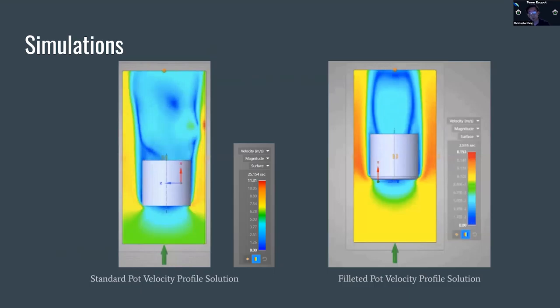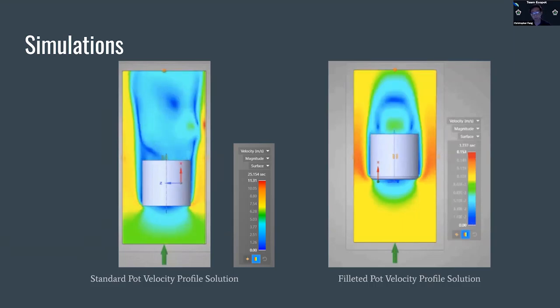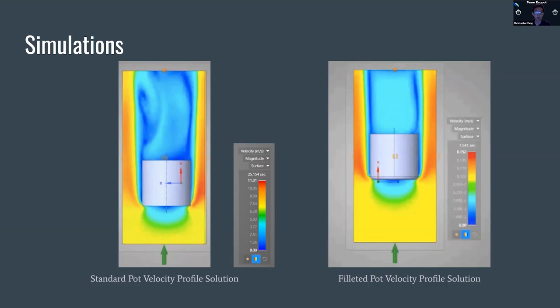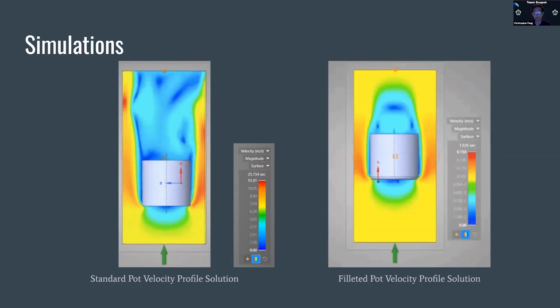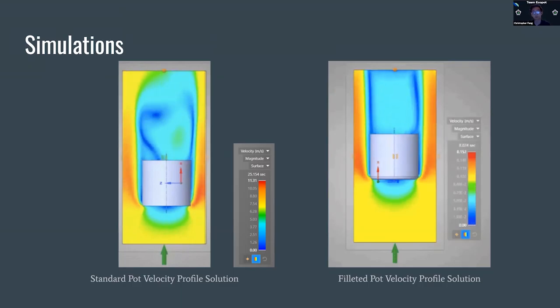The next steps for the team involve two things in parallel. One is transitioning these prototypes and tests to metal 3D printed pots, which we'll be ordering from Shapeways. That way we can eliminate some of the variability due to the materials and using a thermally insulative material.